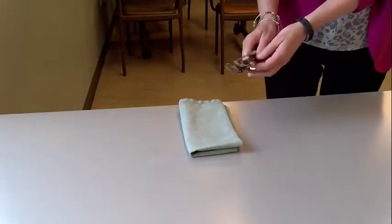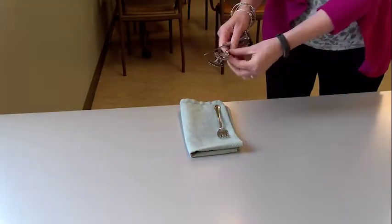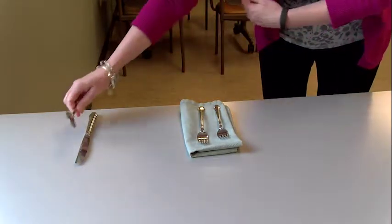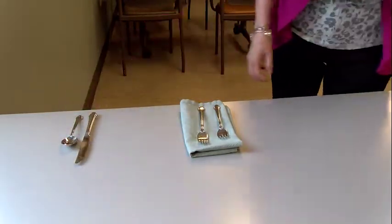Setting the table is another opportunity for your child to practice math concepts. Have your child count how many plates are needed for your whole family. If each person needs two forks, how many forks will be needed all together?